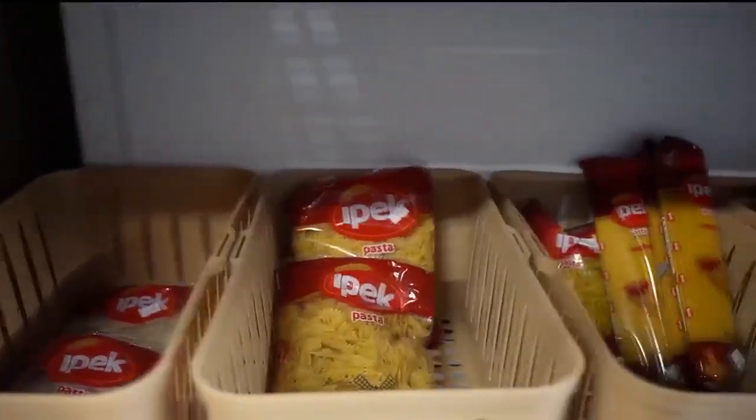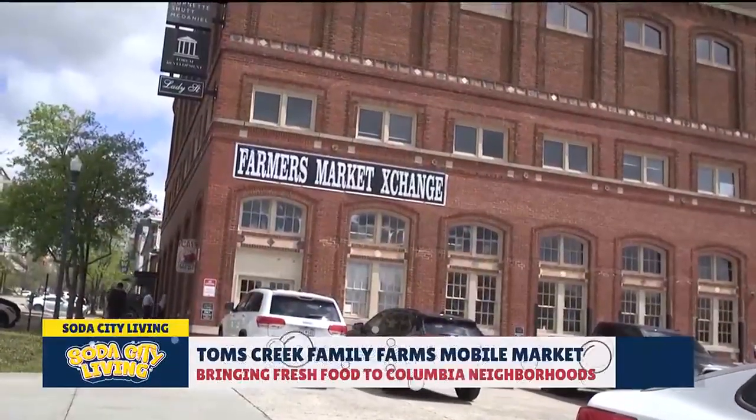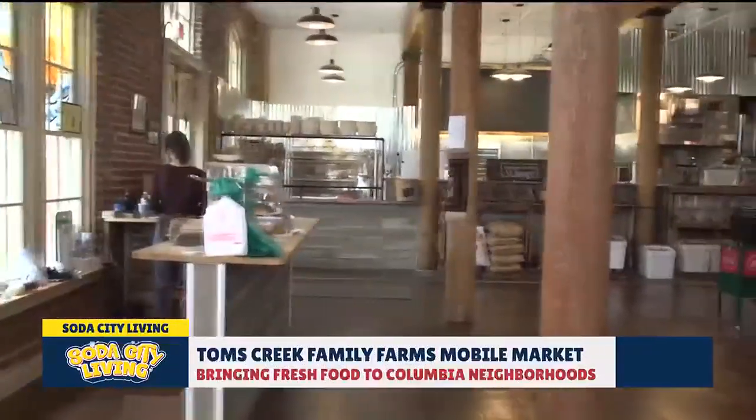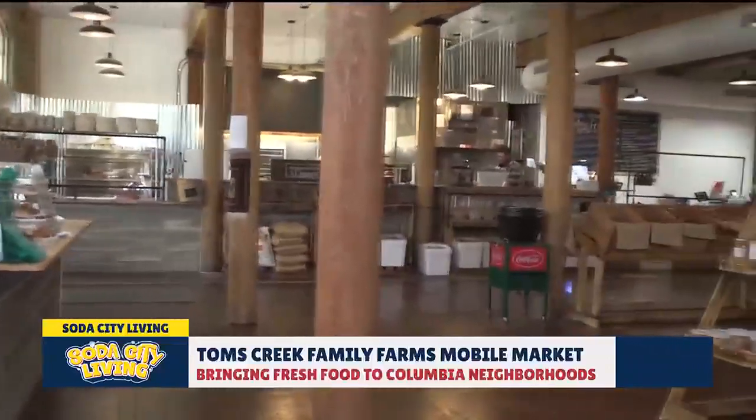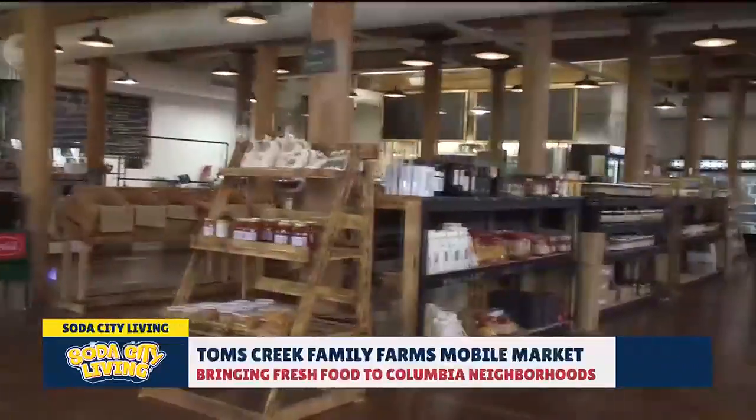So you have your physical farm in Hopkins, but you recently opened a physical store — 912 Lady Street, the Farmer's Market Exchange. Other farmers can come in and sell their stuff to us, and we sell it for them.